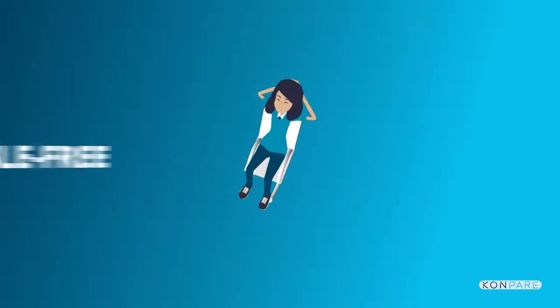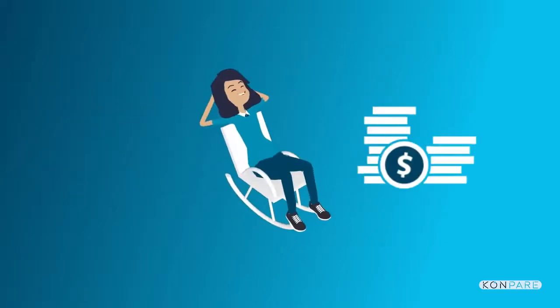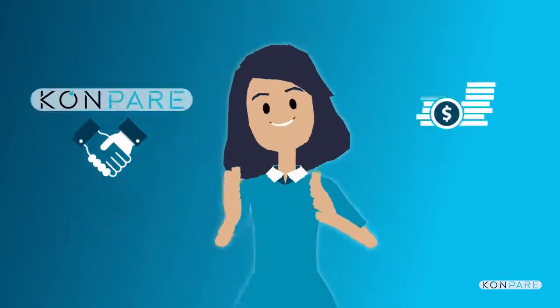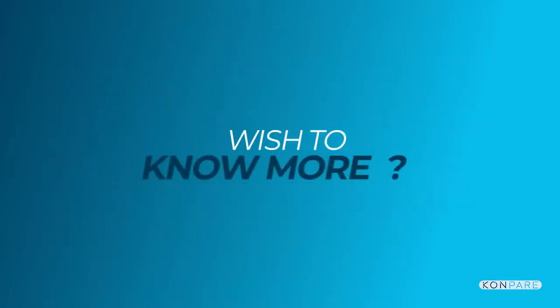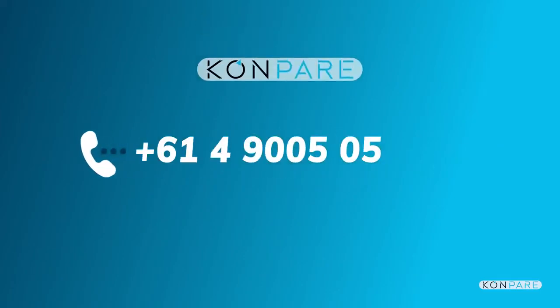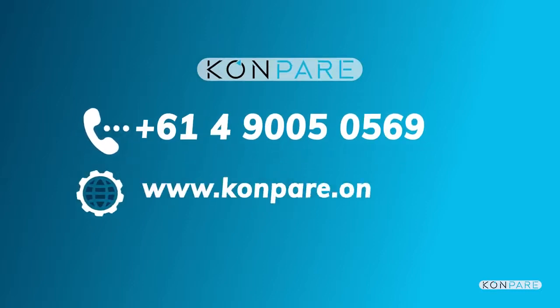Compare has made Maya's life much easier. Her business is enjoying a steady cash flow of passive income with an A-plus customer support team. Become a Compare affiliate today at no cost and empower your business to shine. Wish to know more? Give us a call at +61 490 050 569 or visit www.compare.online.